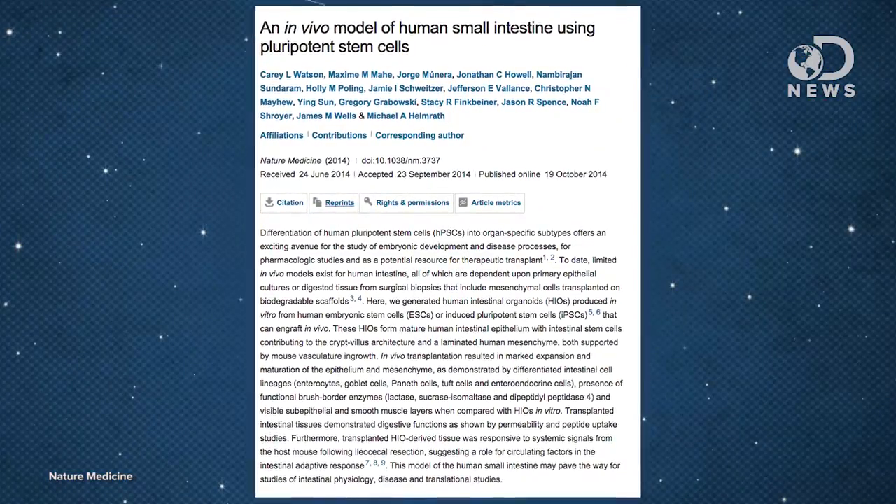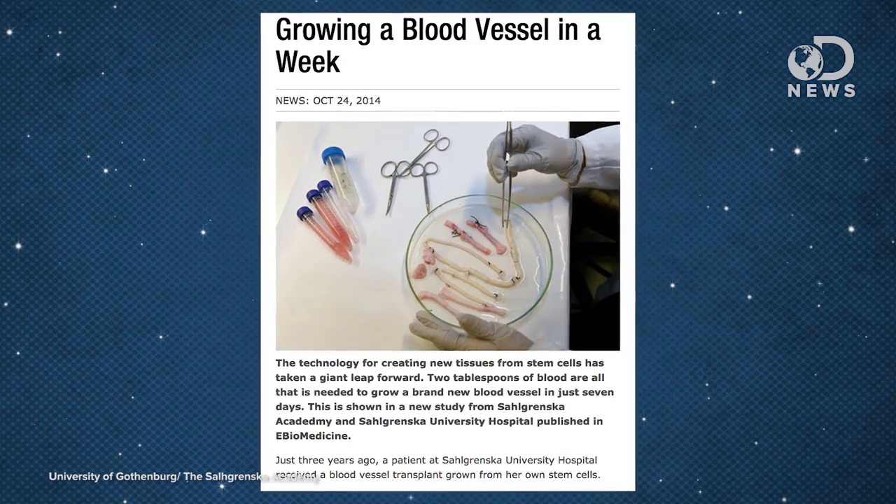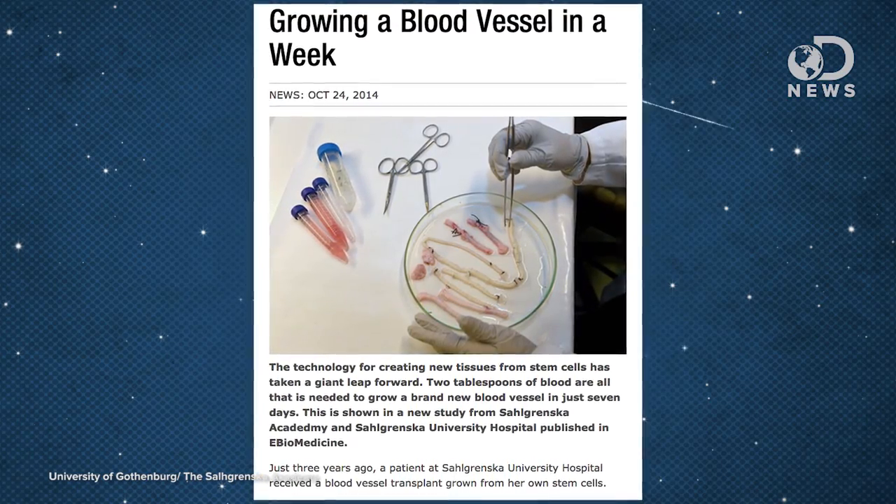Earlier this month, a study in Nature Medicine revealed how doctors used stem cells from humans to grow functional human intestinal tissue inside of mice. And technology from Salgrenska University Hospital in Sweden can grow a whole blood vessel in a week using stem cells that are just floating in two tablespoons of regular human blood. That vessel is essentially the donor's own tissue. The next step is to begin growing those simple organs, like back in April when a company in the UK made a human ear or a human nose. You've got a long way to go to get those internal complicated ones, though.